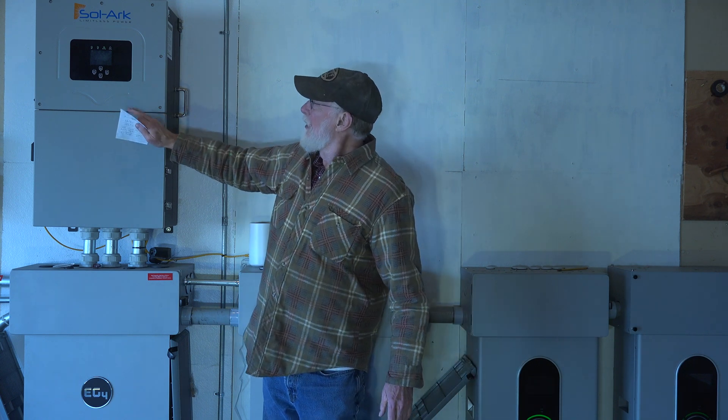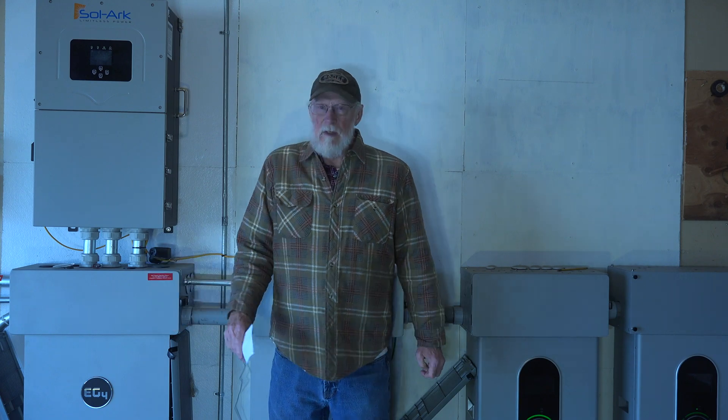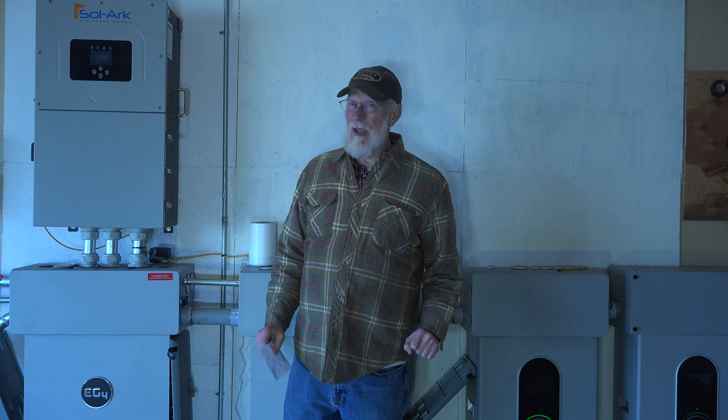I want to do a little update on this grid-tied solar system that I have. We're using a Solark 15K inverter charger with a 20KW grid-tied solar system — probably always will be grid-tied — and I've been adding batteries.